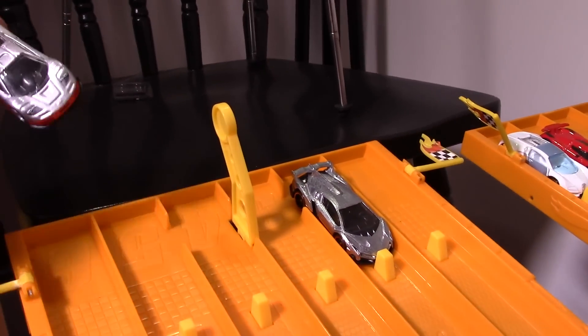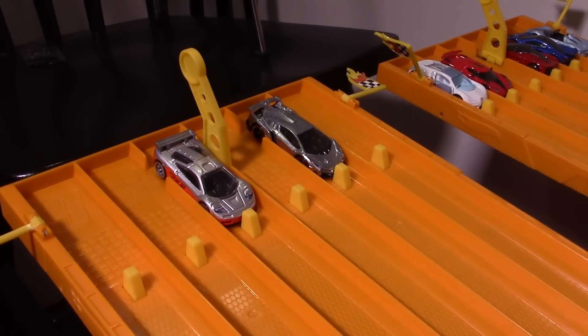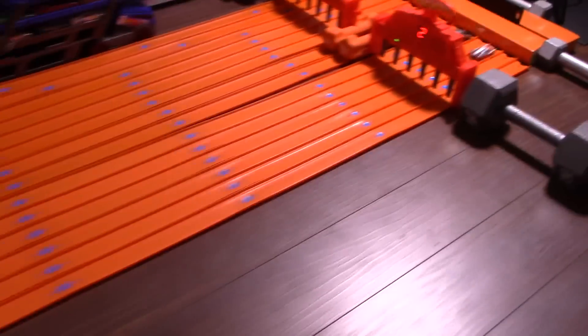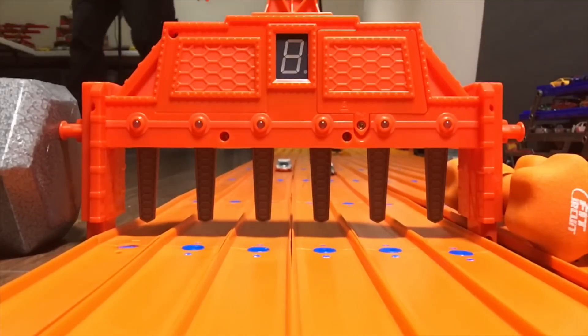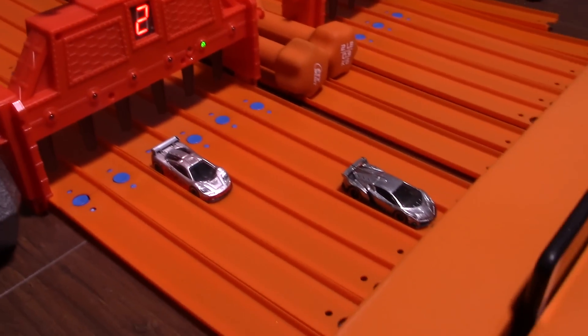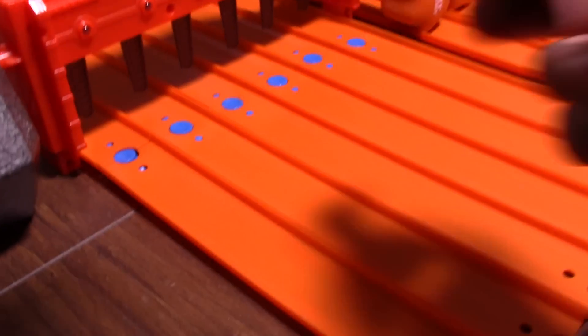Veneno goes in lane number two, LaFerrari you're backwards, and the McLaren F1 goes in lane number four. Can the McLaren be the first one to break the Veneno streak? On your mark, get set, go! Closer, but still Veneno — still took the win. Wow, that Veneno is fast! So we'll put the McLaren F1 backwards.